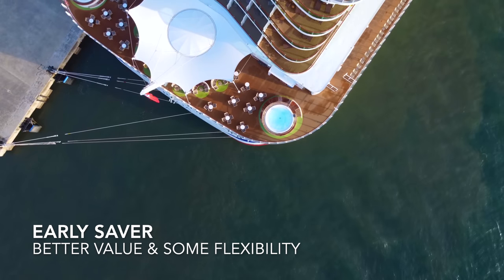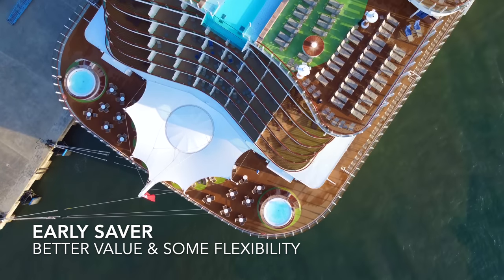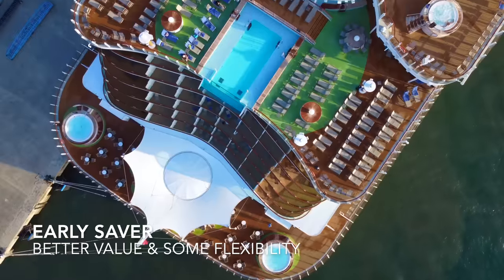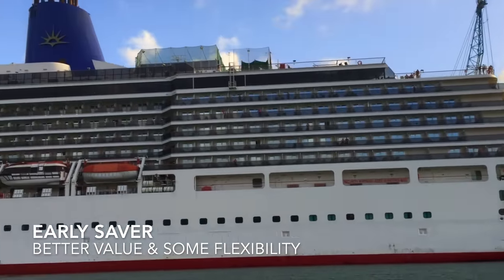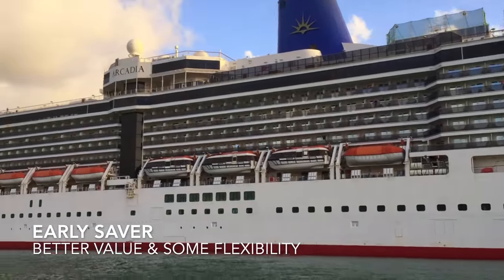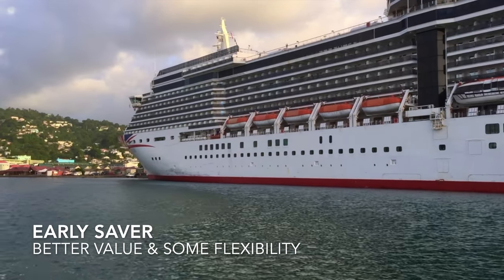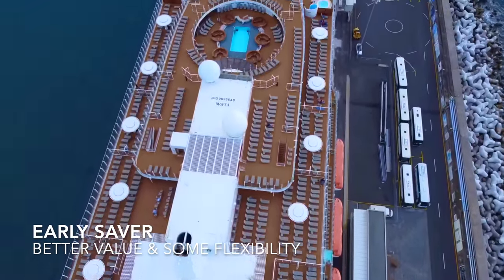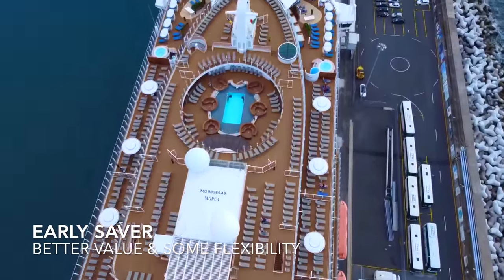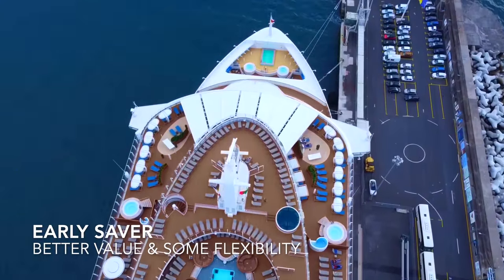Once upon a time, you had to transfer to a sailing within the next 12 months, the value of the next cruise had to be the same or higher than the original sailing, and each time you did so you would have had to pay an admin fee. At the time of filming this video, all such rules have been thrown out of the window. You can transfer to any cruise on sale, it can be of any value, and you can transfer as many times as you like, regardless of whether you're on an early saver or a select fare.